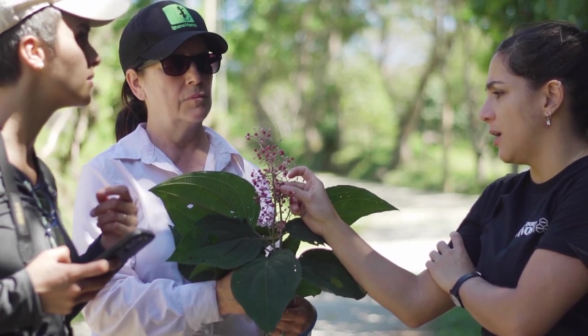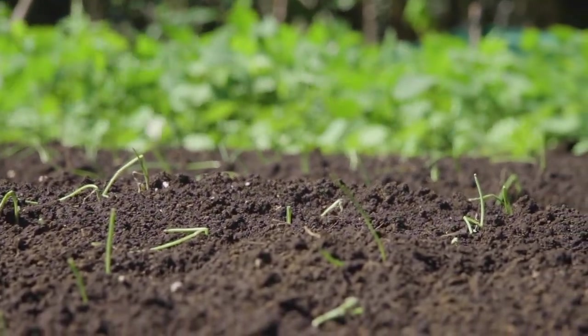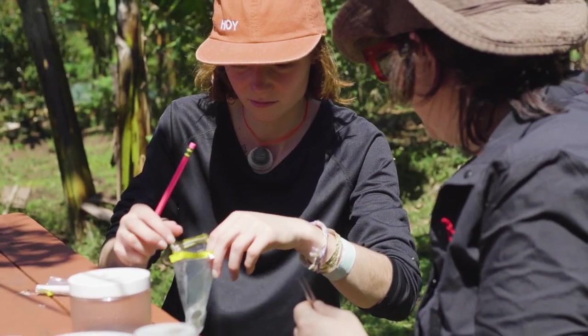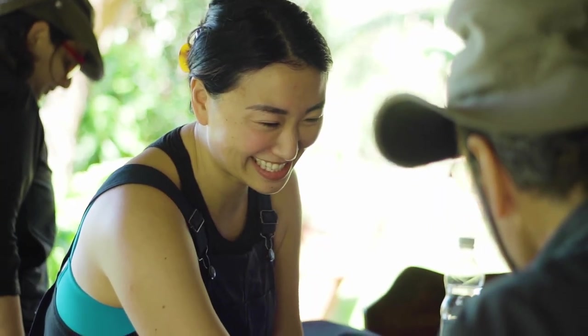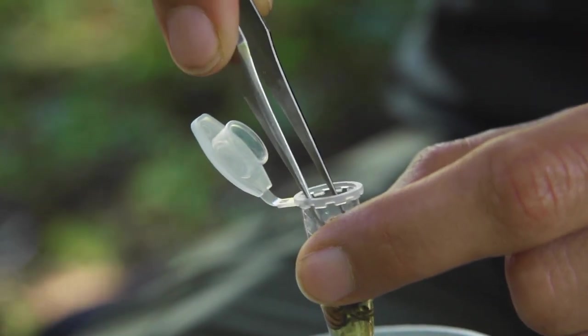The reason we're also noting what plant species are present is because we're going to construct networks of interactions and see if there are differences in those interaction networks across different kinds of agroforests. This is the fifth day and fifth farm we're collecting from, and then we take all the bees back to the lab to identify species under the scope.